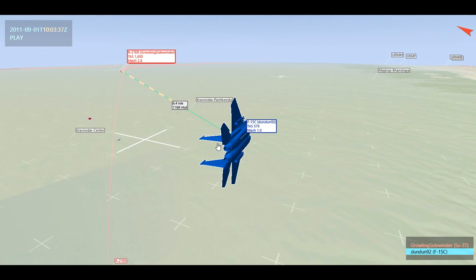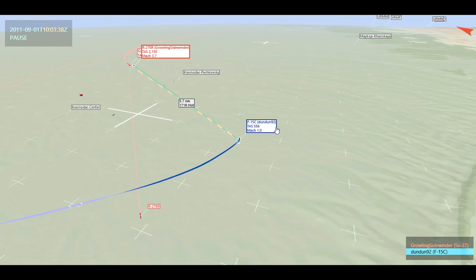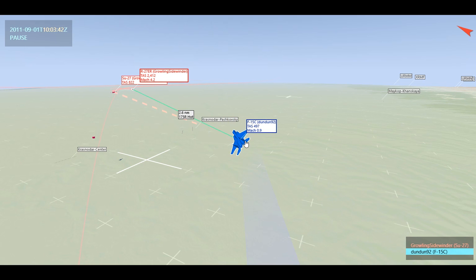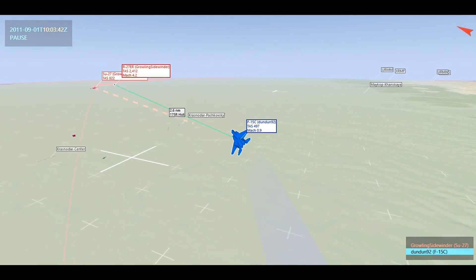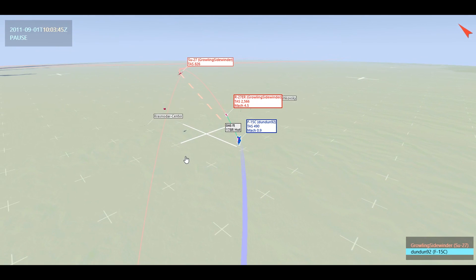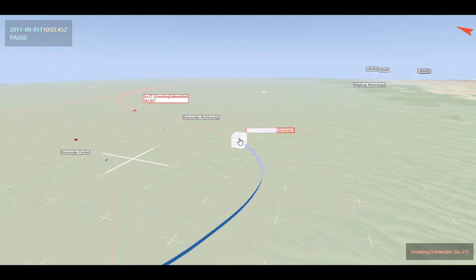Because of that RWR blind spot, he continues to turn into me — not knowing a missile is coming. If he had known, he could have turned cold or dropped to denser air. For that fraction of a second during the turn he isn't receiving a missile launch notification. By the time he gets his nose coming around and starts receiving those RWR notifications, that missile is now traveling at Mach 4.2 and is only 2.6 nautical miles away — he doesn't have any reaction time. By the time he can just about point his nose at me, he's already hit. And this is a Fox-1, so even if he had gotten a missile off, it would have been garbage — he couldn't provide guidance to it.